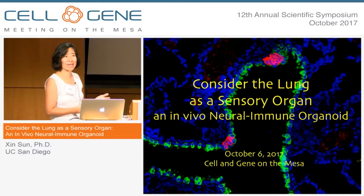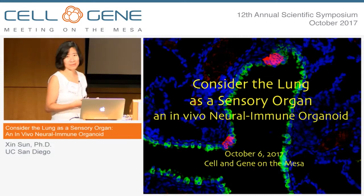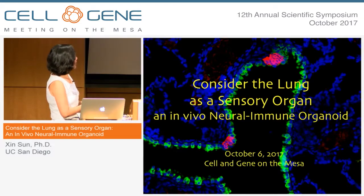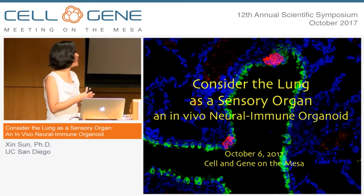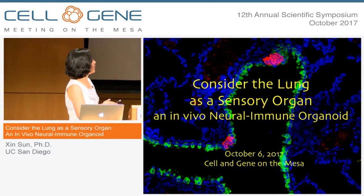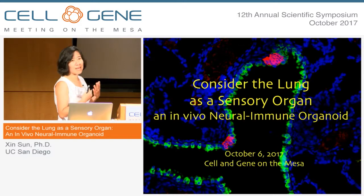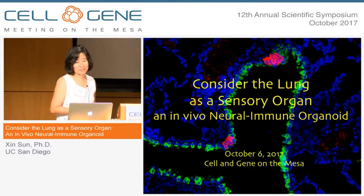Traditionally we think of the lung as a gas exchange organ, but recently we got led by some surprising findings to consider the lung as a sensory organ. What I show you on the background slide here is a section of the mouse lung outlined by green — the airway — and these are the cells I'm going to talk about. These are little clusters of cells, sometimes we consider them as organoids, and we think that they act as sensors on the airway wall. I'm also going to establish the point that these cells are neural immune organoids that link the organ together with the nervous system and the immune system.